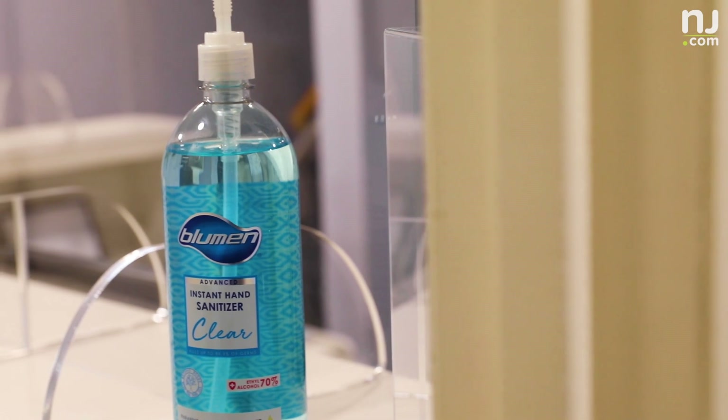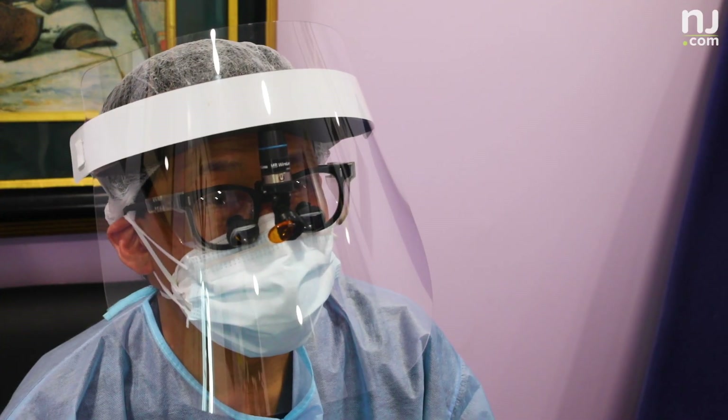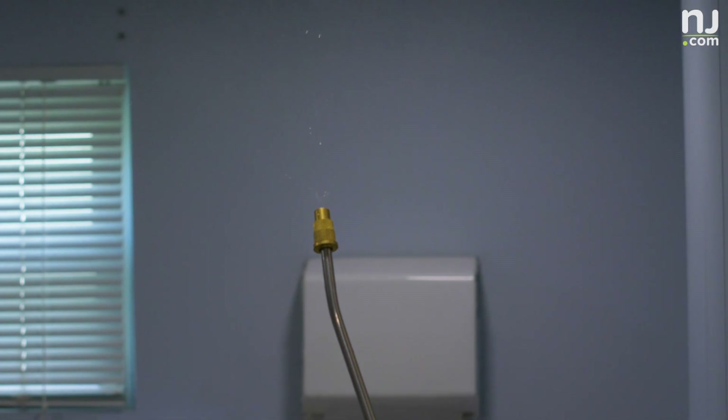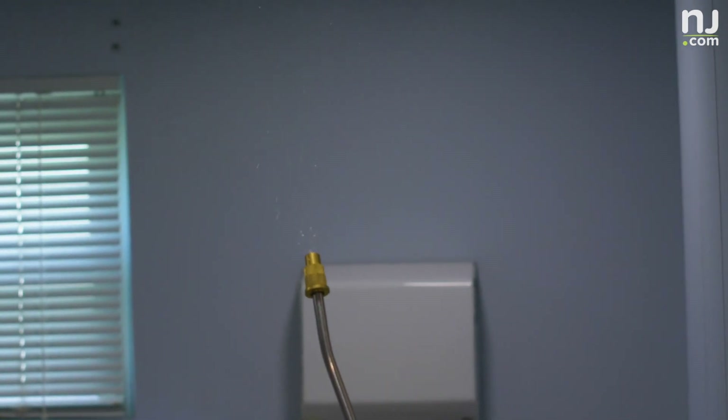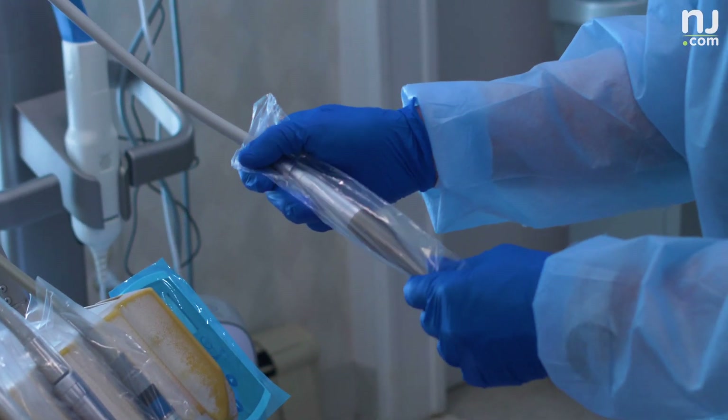We have hand sanitizer all throughout the office, almost everywhere. To help with air purification, we have air purification units here. So we are fogging the offices also with a mister. We're pretty much doing as much as we can with what we know right now, to keep everybody safe and keep the premises disease free.